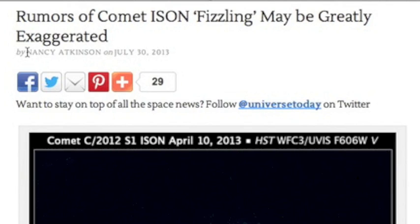Folks, I have been critical of Nancy Atkinson when I believed mistakes were made, but I wish to change not one word of this article. Couldn't have said it better.